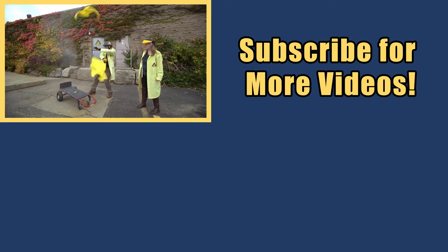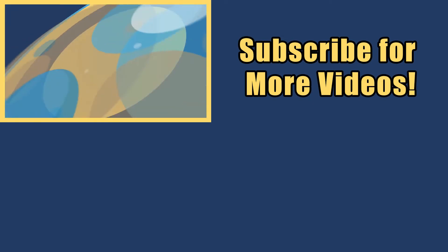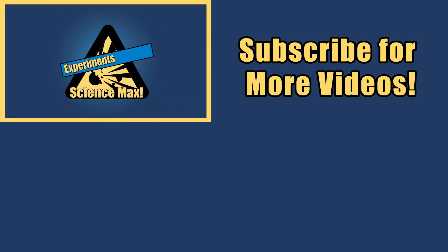My name is Phil and I take your everyday science experiments and do them big. This is Science Max — Experiments at Max!